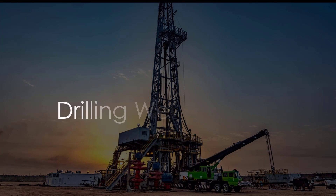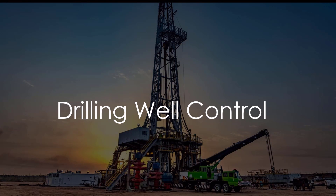Hello folks. Whether you are directly involved in operations or lending a supporting role, it is important for you to know how to identify warning signs of a kick to ensure safe and successful operations.